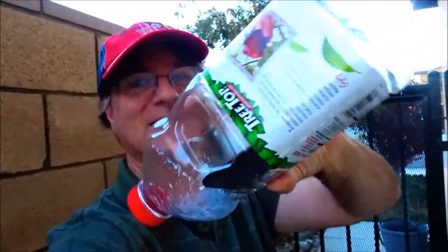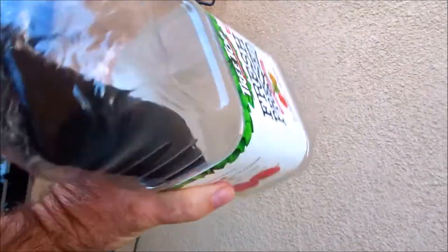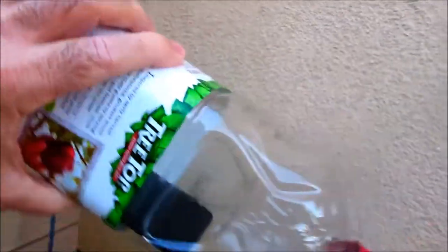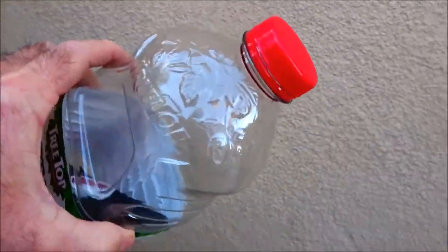Good morning everybody, welcome back to another awesome day, another awesome vlog. It's about 6:30 in the morning — sometimes you gotta be the early bird to catch the worm. Today I've done the ship in the bottle trick with Lisa's phone inside. It's one solid bottle but Lisa's phone is inside, and I'm gonna go call it.